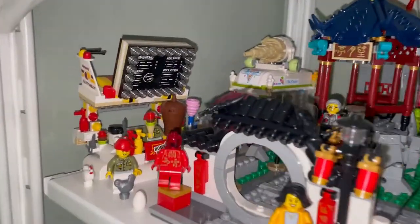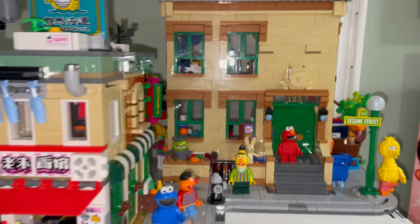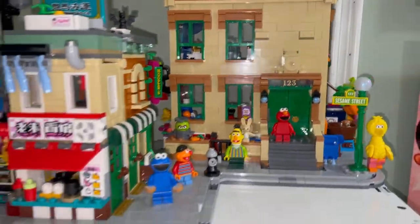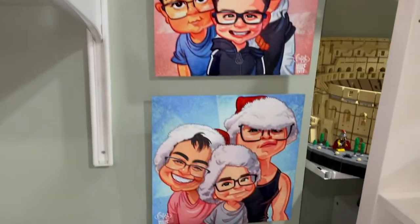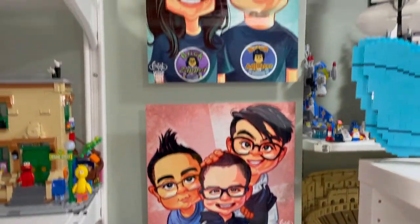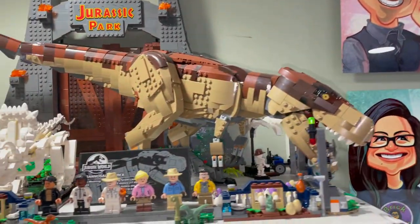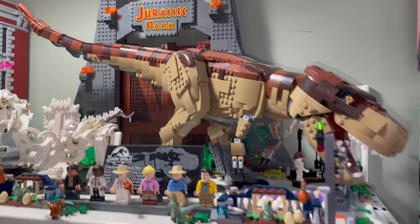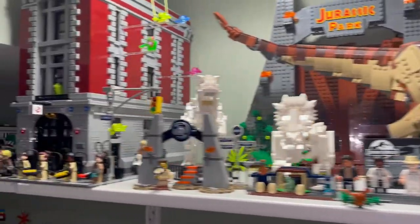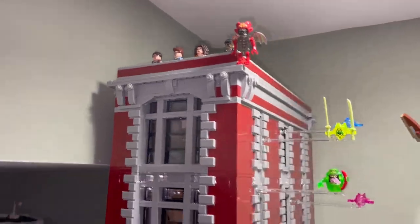Here are the Chinese New Year sets from this year with some food carts, ice cream truck, juice bar, and hot dog stand. Here is the Sesame Street 123 set modified with a Monkey Kid set. Over here are some photos of the family, and then we have Jurassic Park with some dinosaurs.